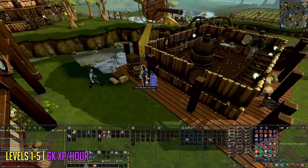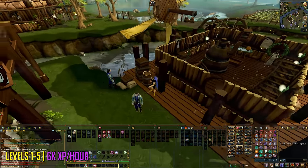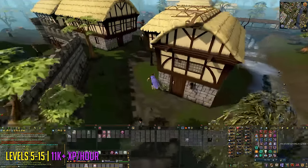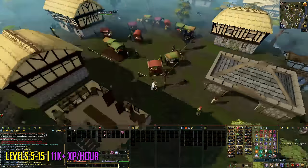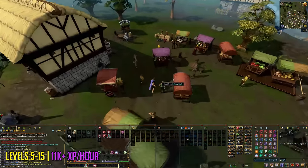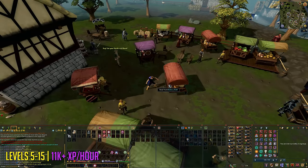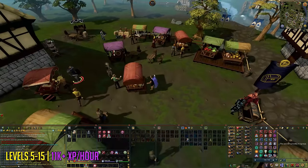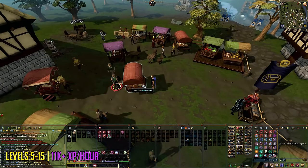These will give you around 6,000 experience per hour. Levels 5 to 15, or 13 to 15, you're going to be training at Bakery Stalls in Lumbridge for around 11,000 experience per hour. This bakery stall has a bank extremely close by, though there are a lot of NPCs at this market, so if you do get seen you won't be able to thieve.